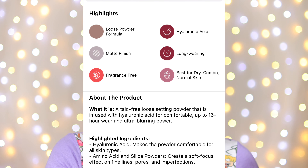We're going to test this out and see if it's worth the $44. I did go looking for the travel size — I like travel size makeup a lot better — but unfortunately they don't have this in the talc-free version yet. The highlights of this powder are: it's a loose powder formula, contains hyaluronic acid, gives a matte finish, it's long-wearing, fragrance-free, best for dry and combo/normal skin, and has ultra blurring power.